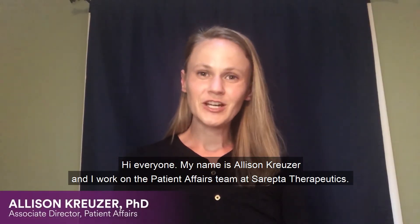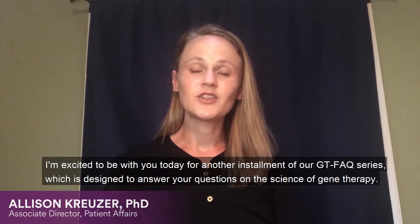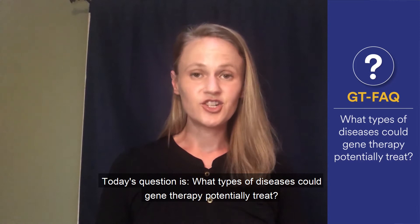Hey everyone, my name is Allison Kruiser and I work on the Patient Affairs team at Sarepta Therapeutics. I'm excited to be with you today for another installment of our GTFAQ series, which is designed to answer your questions on the science of gene therapy. Today's question is: what types of diseases could gene therapy potentially treat?